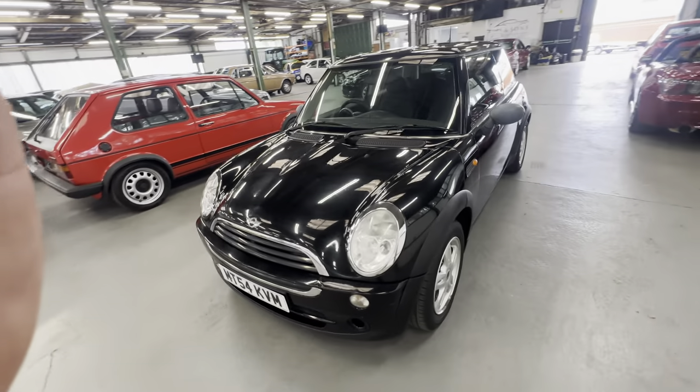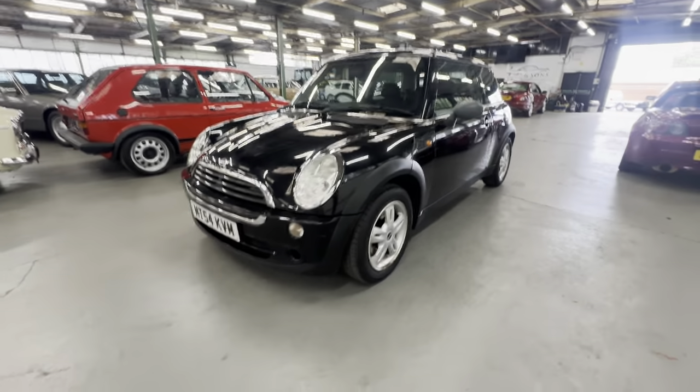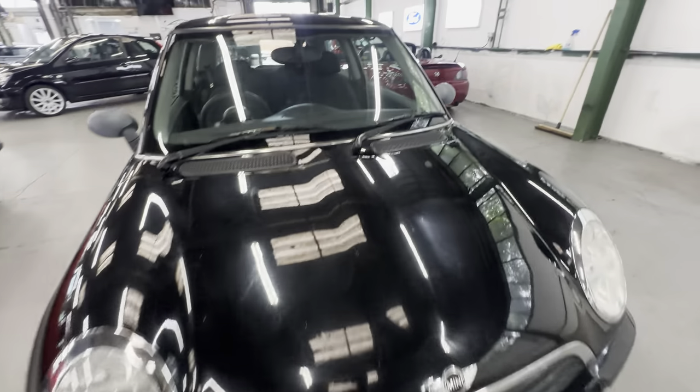2454 Mini One here, little Mini 1.6 petrol in black. We'll start on the bonnet, work our way around onto the interior, and then we'll fire the little 1600 into life and let it speak for itself.